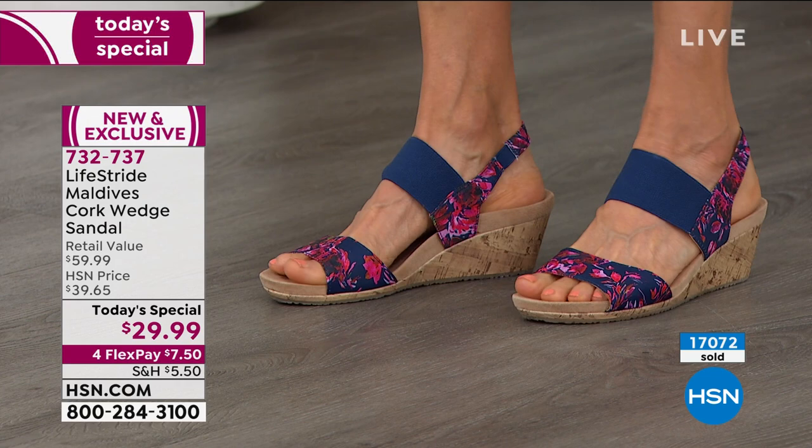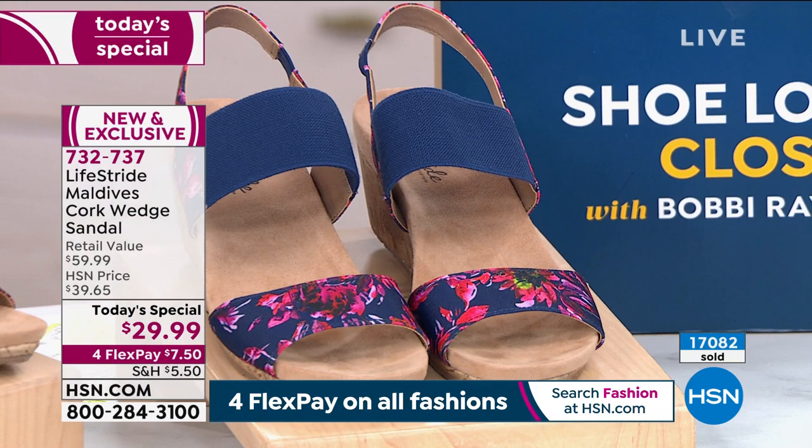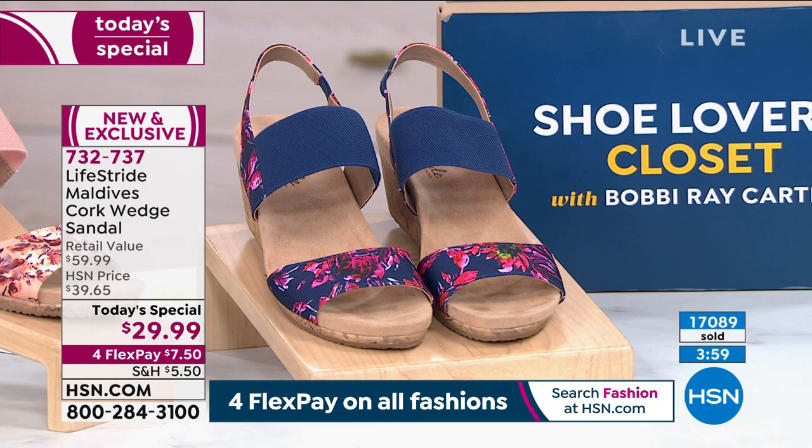These are so stable and so comfortable. We really worked on the pitch so you don't slide down into it with your toes trying to grip. You really just feel balanced in this — it's super, super comfortable.